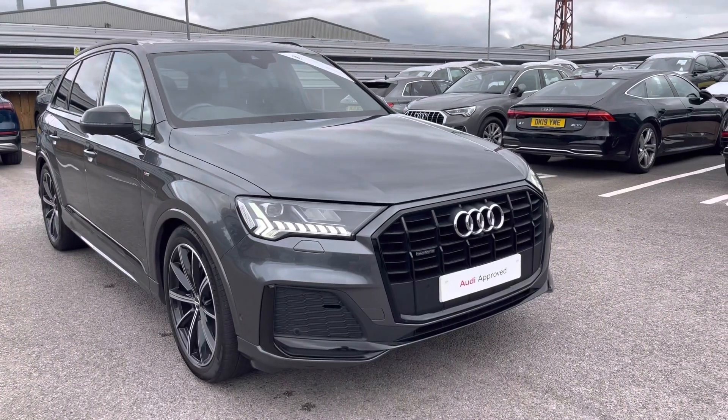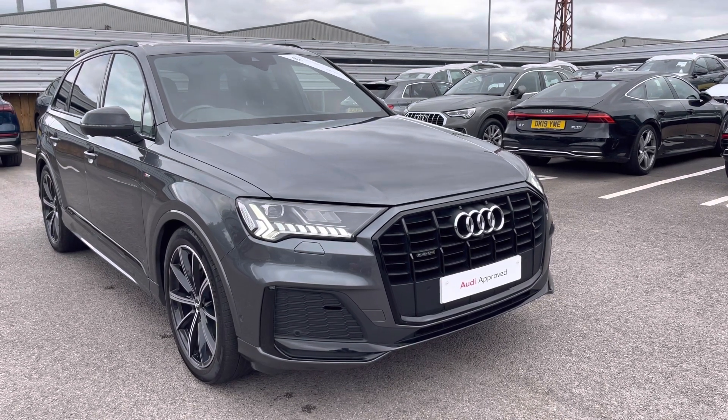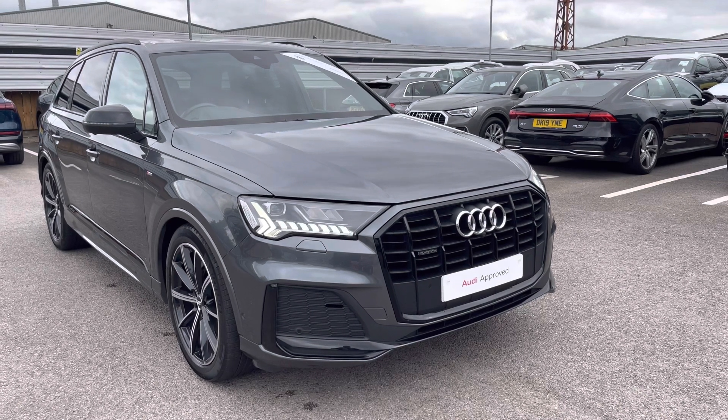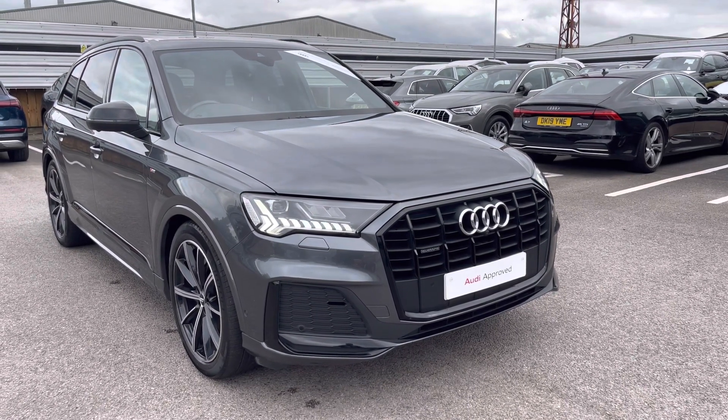Thank you for taking the time to view the Audi Q7 Black Edition with me. To take this car for a test drive or to enquire about a personalised finance quote, please call us now on 01270 864084. We look forward to selling this car to you soon.